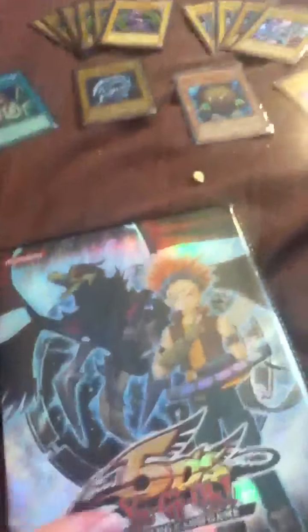First is this binder. I'm thinking like $8. It's a 5D's Yu-Gi-Oh trade card binder. It's in the back, pretty well mint condition.